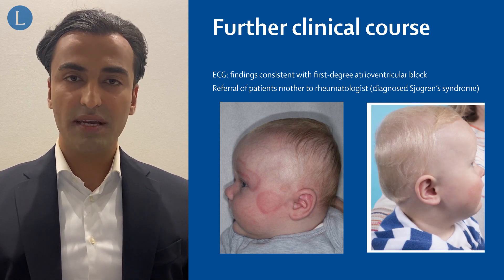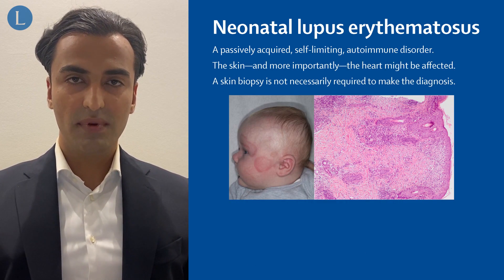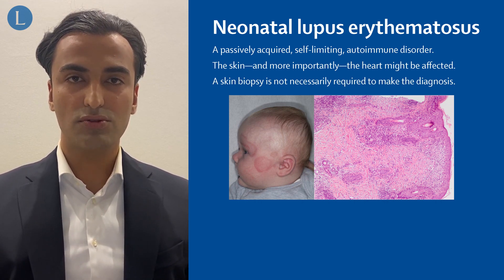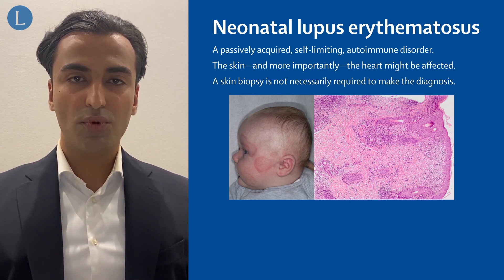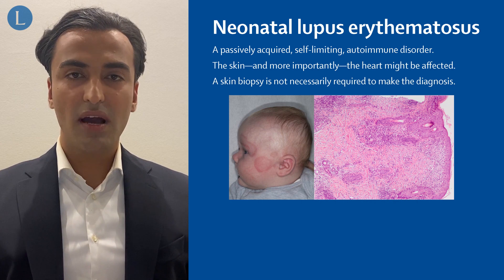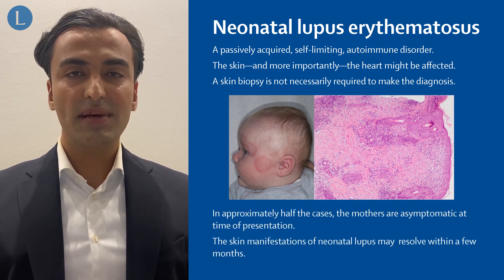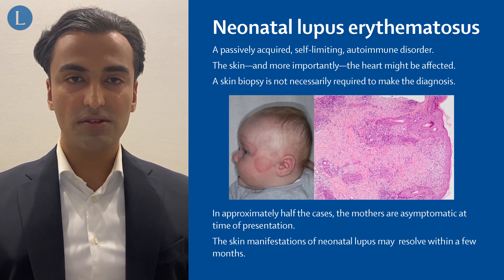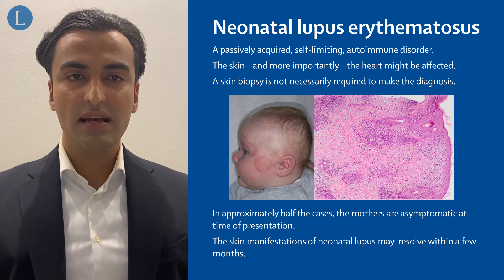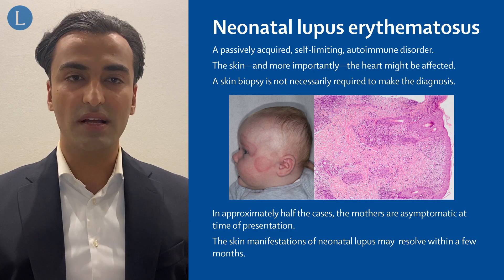All skin lesions in our patient resolved within a few months. In summary, neonatal lupus erythematosus is a passively acquired self-limiting autoimmune disorder. The skin, and more importantly, the heart, might be affected. A skin biopsy is not necessarily required to make the diagnosis. In approximately half of the cases, the mothers of these patients are asymptomatic at time of presentation. The skin manifestations of neonatal lupus erythematosus may resolve within a few months.